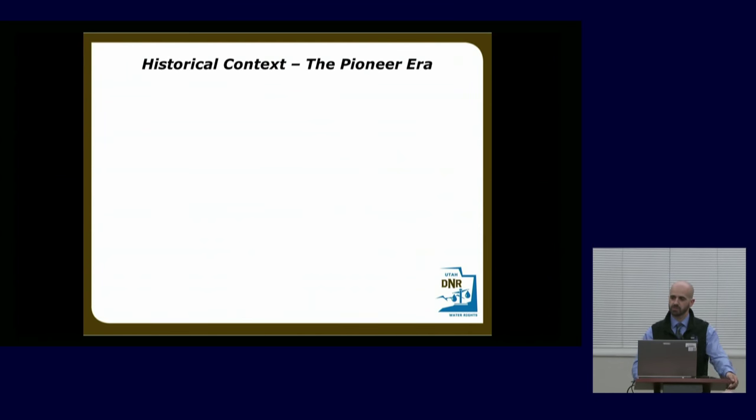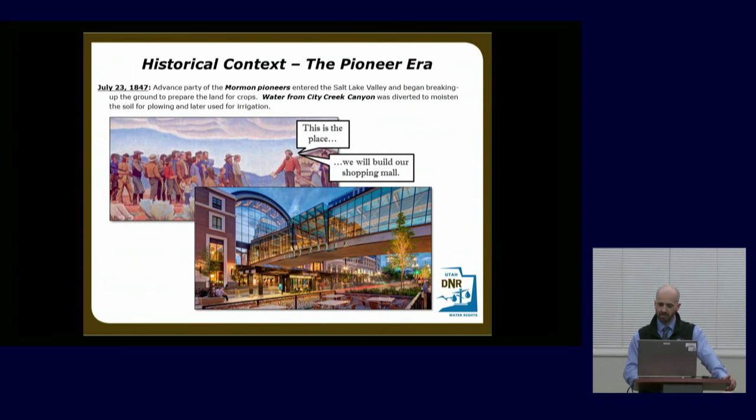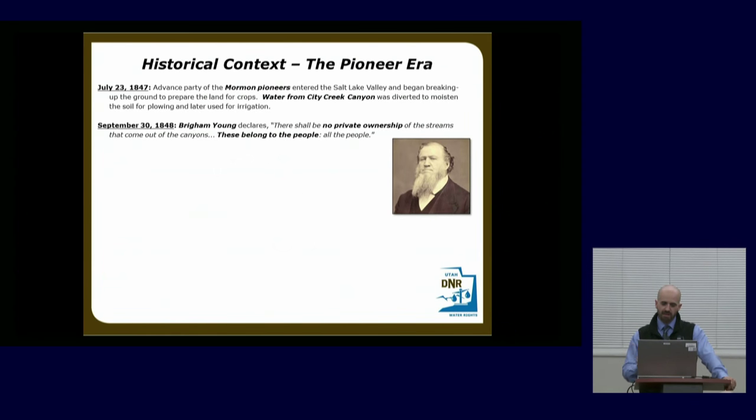I generally like to talk about the historical context of why we do a general adjudication, because it helps answer a lot of questions behind why we're doing this. I start back in 1847 when the pioneers first entered the valley and started diverting water from City Creek to soften up the land so they could plow crops. In 1848, Brigham Young essentially decreed there should be no private ownership of water rights — they belong to the people. In Utah, that's still the rule: water rights are owned by the public, not the state. The state administers them, but the public owns them.